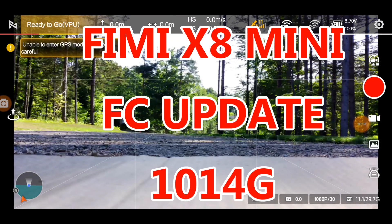Again, FIMI X8 Mini, another update. Two in two days.